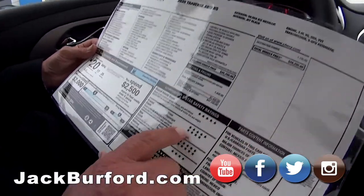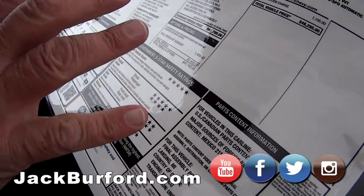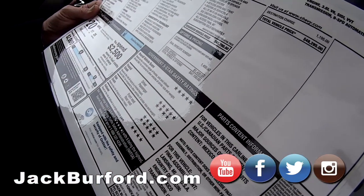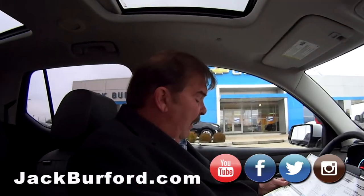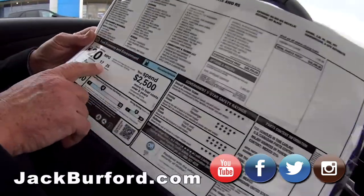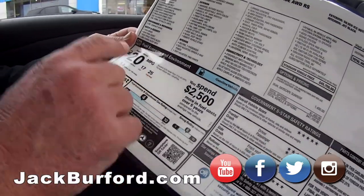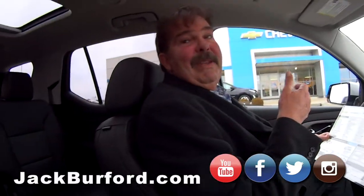Look at this — five-star crash tested, which is as good as it gets, so that helps with insurance. And for an all-wheel-drive vehicle, 25 MPG on the highway, for a vehicle that seats seven people — very impressive.